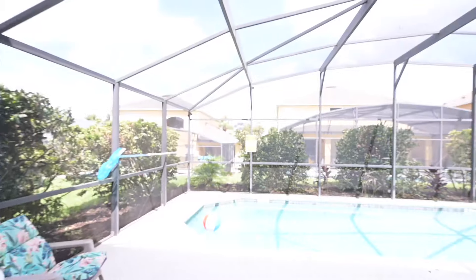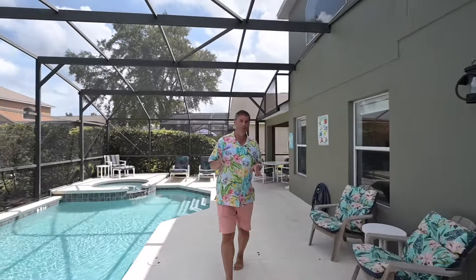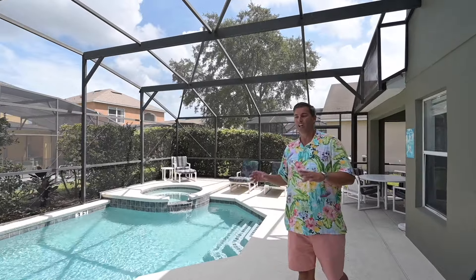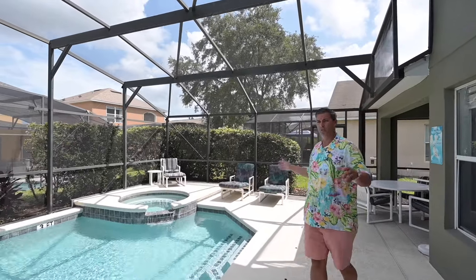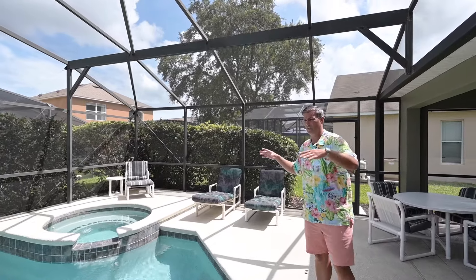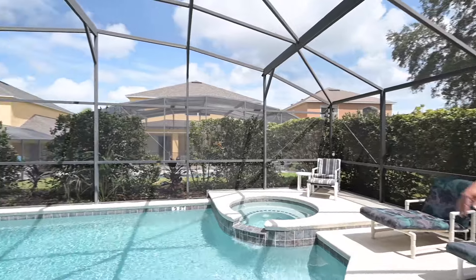One of my favorite features is that you can walk out to the pool through the dinette, but right here in the primary suite we've got access for those late-night swims right off the bed. The pool itself is exclusively for the renter's use — when you're here for your week or two, you're the only people using this pool. It's completely screened in, and it's got the spa which comes with pool heat and spills over into the pool.